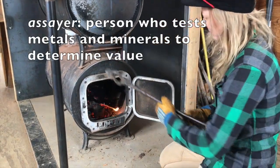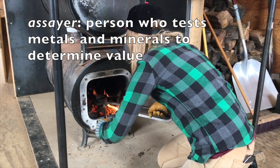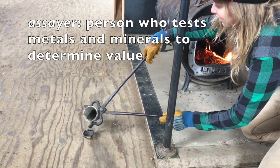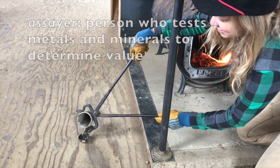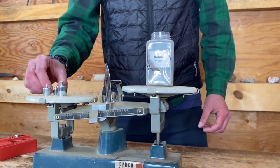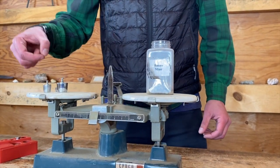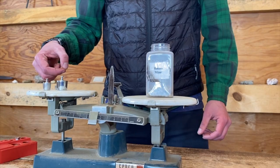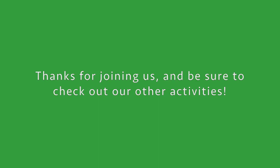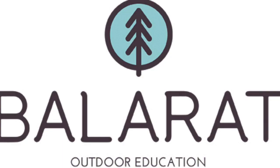Miners that found gold would take their findings to an assayer, who would purify the gold by melting it down and separating it from the waste rock. Finally, the assayer would weigh your gold to let you know how much money you made. Hopefully you made some cash!